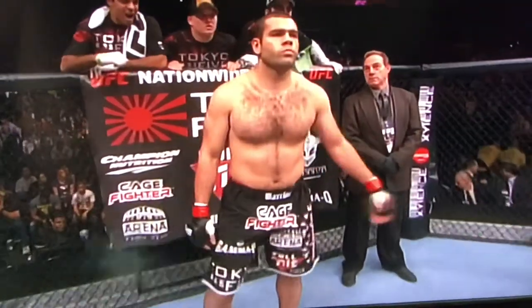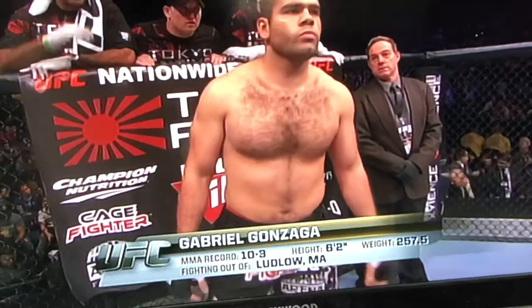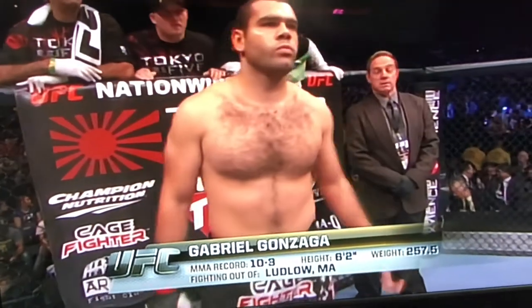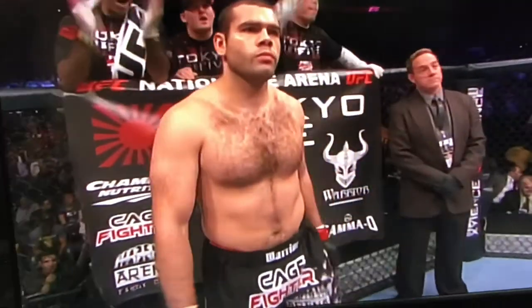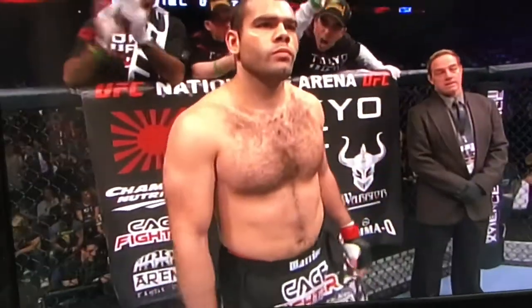And now, introducing his opponent, fighting out of the red corner. A Brazilian jiu-jitsu fighter holding a professional record of ten wins with three losses. He stands six feet two inches tall, weighing in at 257 and one half pounds. Fighting out of Ludlow, Massachusetts, by way of Rio de Janeiro, Brazil: Gabriel Gonzaga.